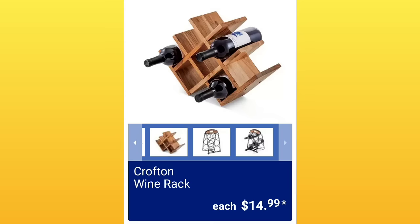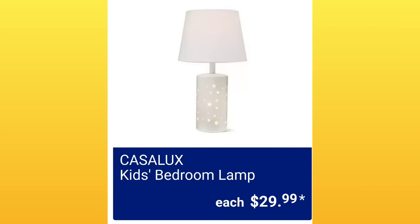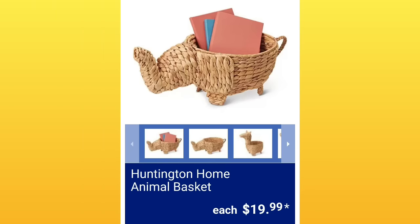Those wine racks ended up going on clearance at my store — they didn't sell really well. Huntington Home vinyl tablecloths, $3.49 — their tablecloths sell pretty quickly because they're pretty inexpensive. The kids' bedroom lamp, $29.99 — it's hard to see, but can you see the little illumination in the base? Huntington Home acorn candle — I think these are so nice. $4.99. Do they smell good? We don't know.